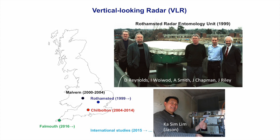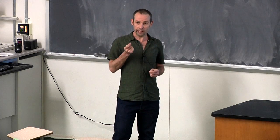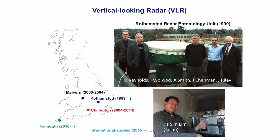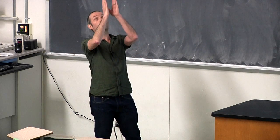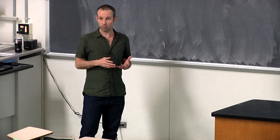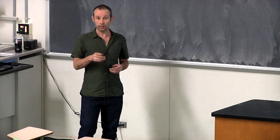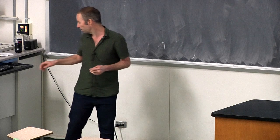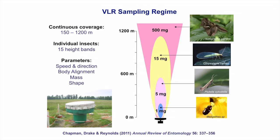The tool we've been using is a specialized kind of radar we've developed — the Vertical Looking Radar, or VLR for short. It amazingly allows us to study the flight behavior of individual insects as they fly hundreds of meters above the ground. It gives you a spotlight on what's happening directly overhead. We have several of these radars in the UK, and we're now developing new systems being placed in various places around the world, including right here in Seguin. At the end of my talk, I'll tell you about the work we're doing here.